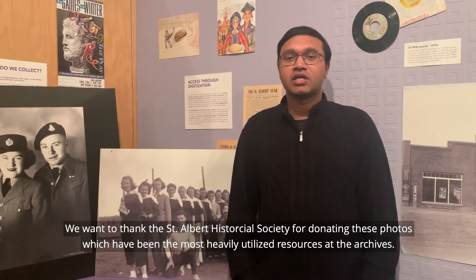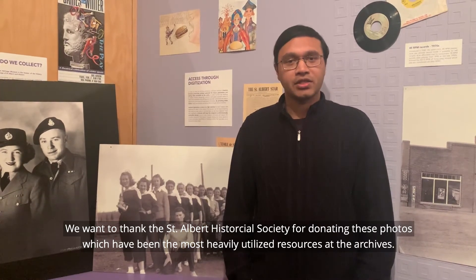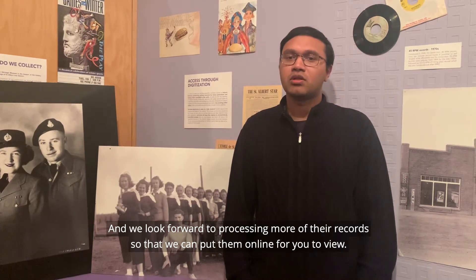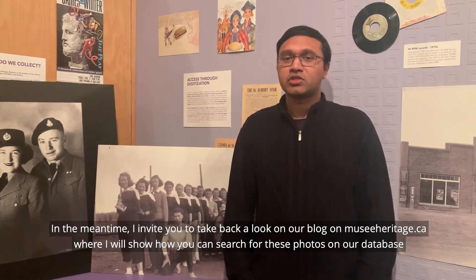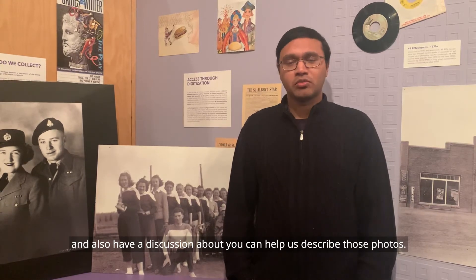We want to thank the St. Albert Historical Society for donating these photos to us, which has become our most heavily utilized resource at the Archives. We look forward to processing more of their records so that we can put them online for you to view. In the meantime, I invite you to take a look at our blog on reserentage.ca, where I'll show you how to search for these photos in our database, and I'll also have a discussion about how you can help us describe those photos.